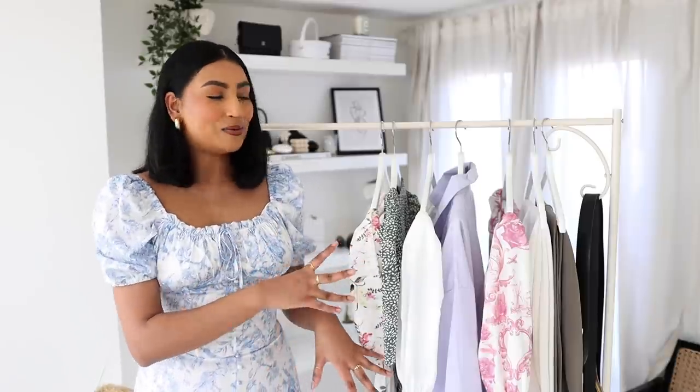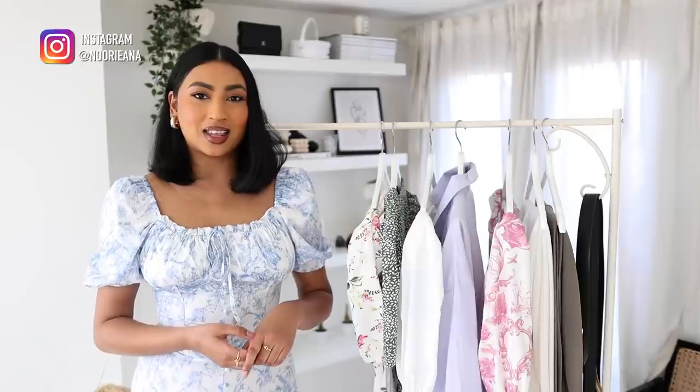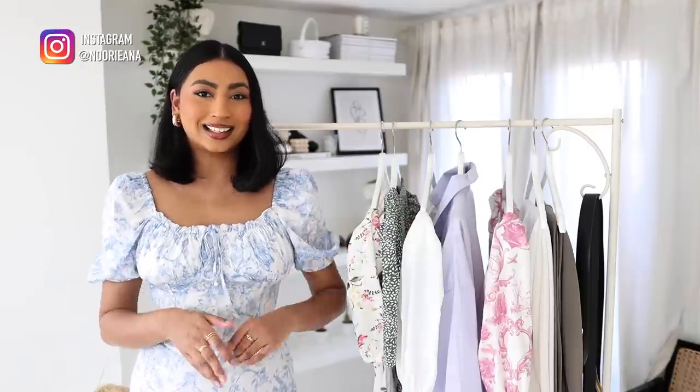Hey guys, welcome back to my channel. In today's video I am doing a colourful spring haul in collaboration with Missguided. I picked up some really pretty floral prints and a lot more colour than I usually go for, so I'm really excited to show you the pieces that I've picked up. If you enjoy this video don't forget to give me a thumbs up and subscribe if you're not already, and we'll just get straight into it.